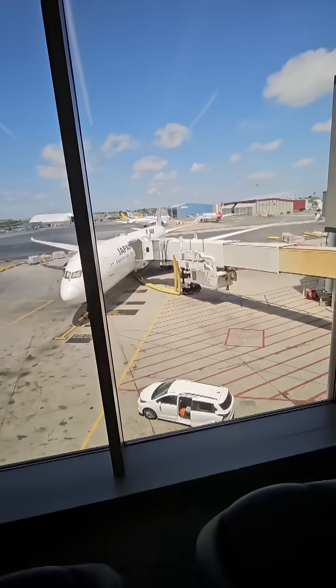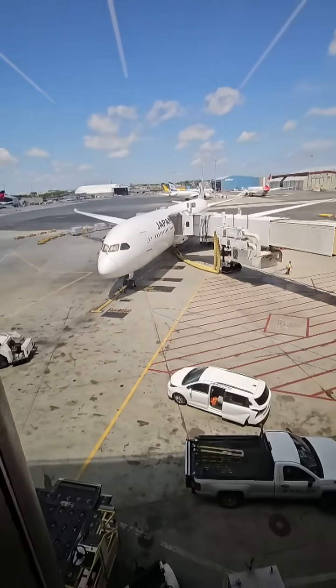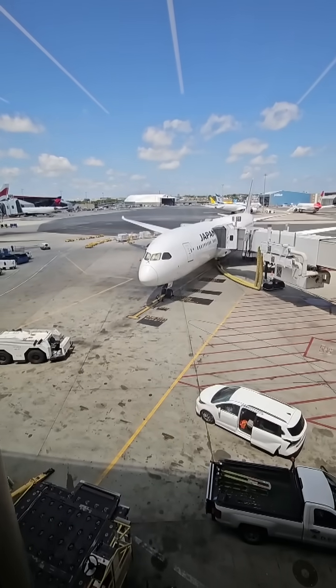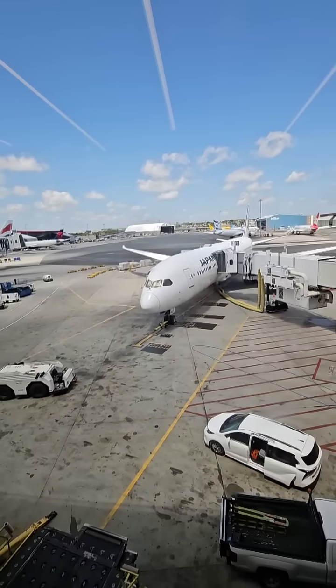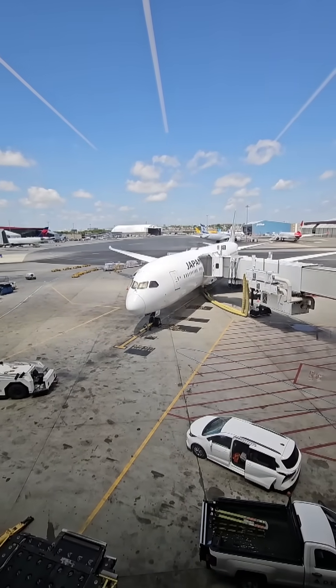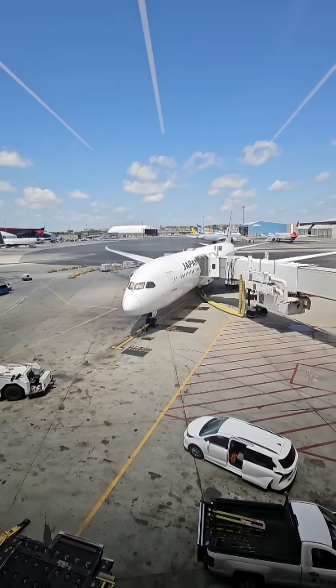I am here at Boston Logan International Airport and I wanted to talk a little bit about a Boeing 787. It's one of those right there. Don't know which model it is — there's three models: an eight, nine, and a ten, and they're progressively larger.